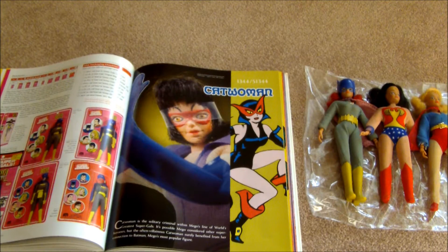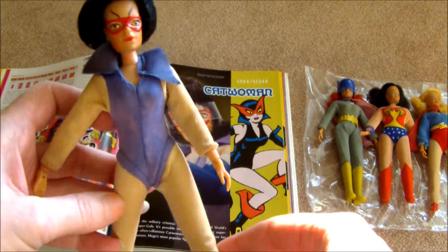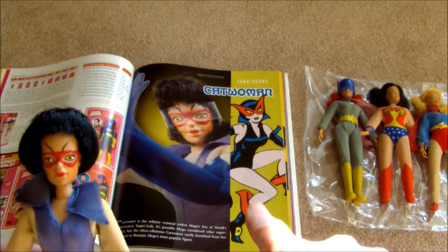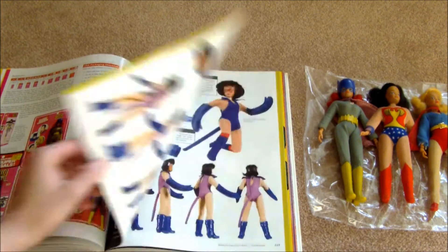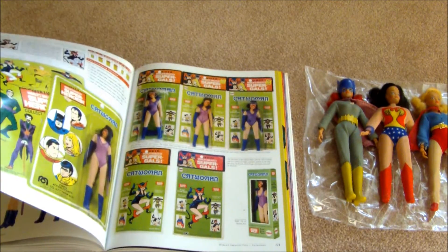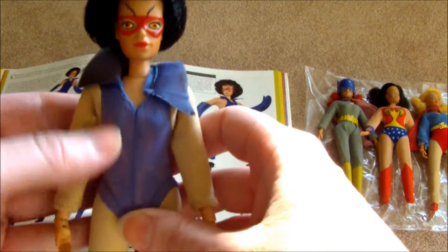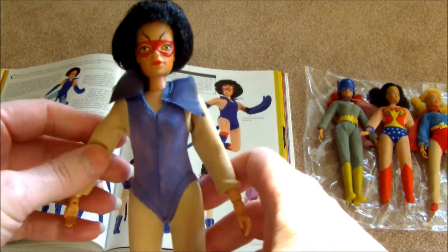This is Catwoman — she is just lovely. Look at this outfit. I think that Catwoman in the comics wore this outfit for about five minutes; it is kind of a rarity. You can see that shot of it in the book, which is what they used on the box art for this figure. Catwoman wore a purple dress at one time in the comics.